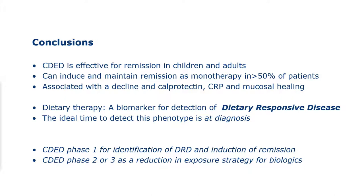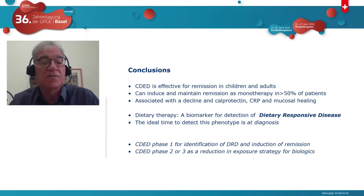CDED phase one can be used for identification of dietary responsive disease and induction of remission at diagnosis or as rescue therapy. CDED phase two or three can be used as a reduction-in-exposure strategy for patients on biologics. There will be 20 to 30% of patients who are not dietary responsive, possibly driven by genetic factors — about 20 to 25% of Crohn's disease patients have genetic susceptibility. If a patient won't respond to dietary therapy, why keep them on a diet? This helps all patients if done in the first six weeks, giving you that piece of information to use wisely.